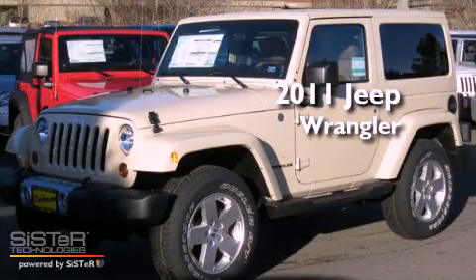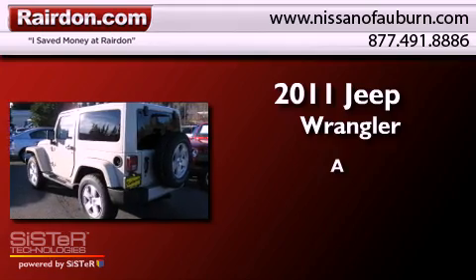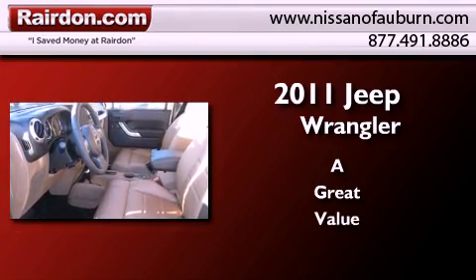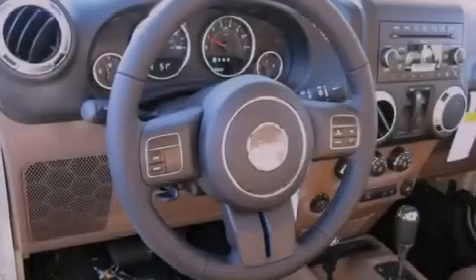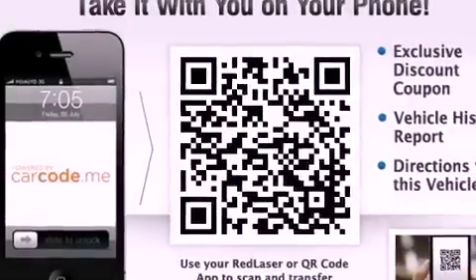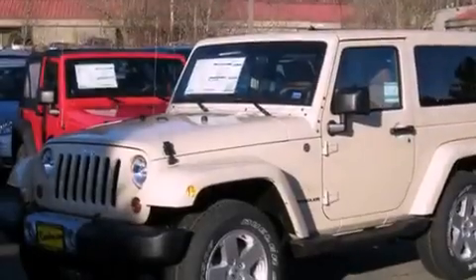This is a brand new 2011 Jeep Wrangler. Features include traction control and stability control systems, air conditioning, steering wheel mounted controls, a leather-wrapped steering wheel, and running boards.